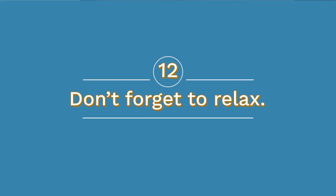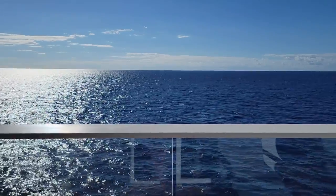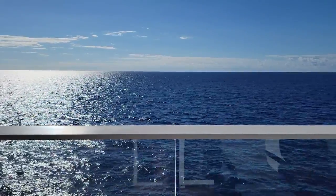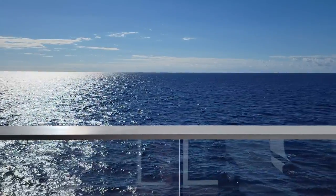Number twelve: relax. There are so many options on cruises and it's easy to become overwhelmed. You don't have to do it all — and you won't. Think about what you might be able to do later in your cruise and pace yourself. Once you've unpacked and knocked out the essentials, take the time to relax and watch the water go by. You can do as much or as little as you want on your vacation. There is no wrong way to cruise.